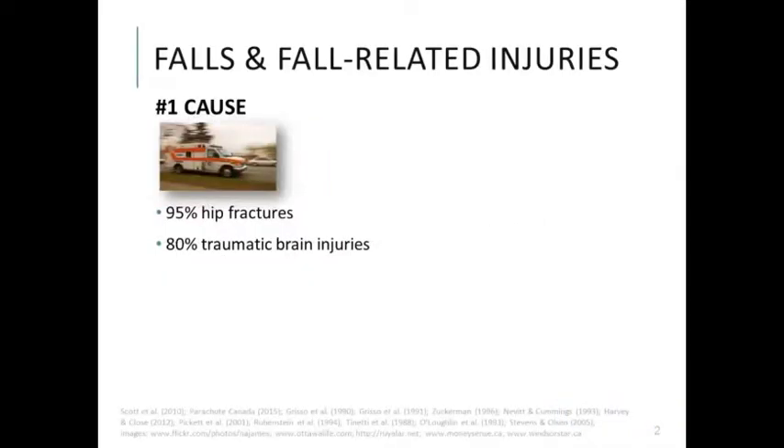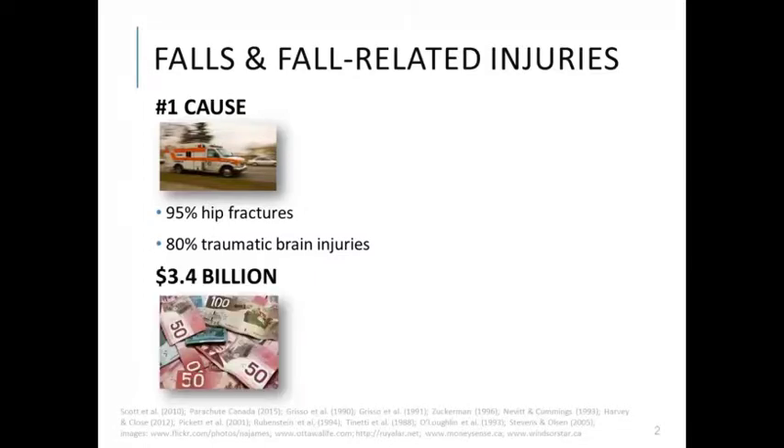As Harindra mentioned, falls and related injuries among older adults are a major public health concern. They're the leading cause of injury-related hospitalization and death among older adults, and they cause approximately 95% of all hip fractures and 80% of all traumatic brain injuries in the older adult population. Falls and related injuries exert a tremendous economic burden on the Canadian healthcare system amounting to approximately $3.4 billion in direct costs each year.